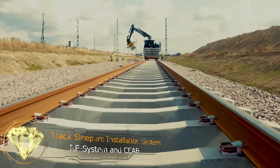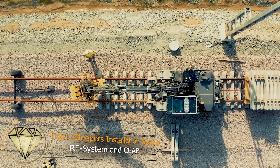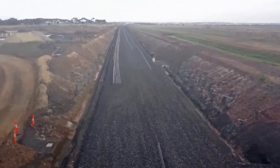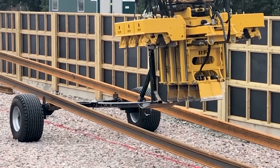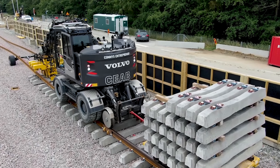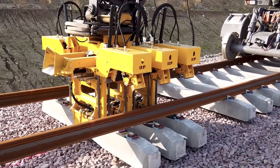Track Sleeper's Installation System — RF System and CEAB. Have you ever thought about how challenging it is to construct a railway? However, with the RF System and CEAB Track Sleeper's Installation System, the work becomes easier and more efficient.